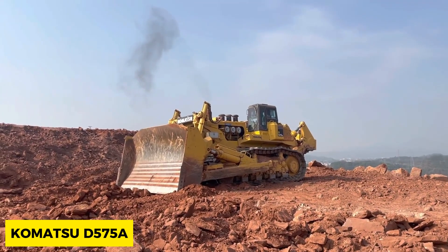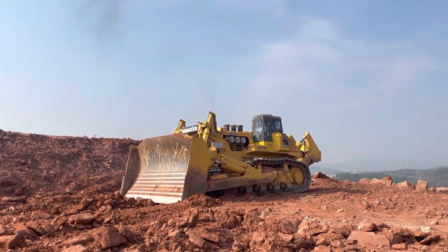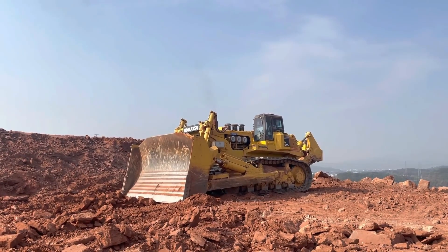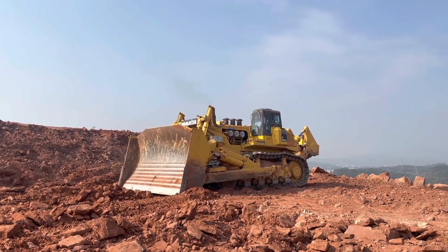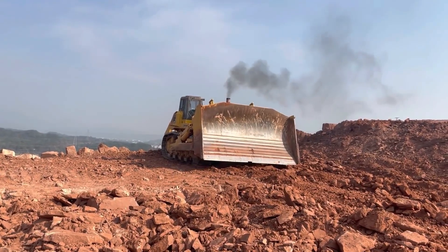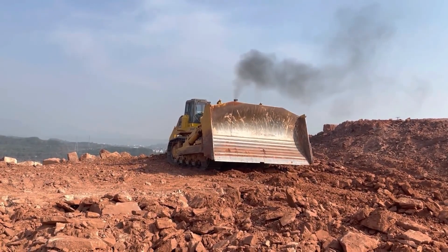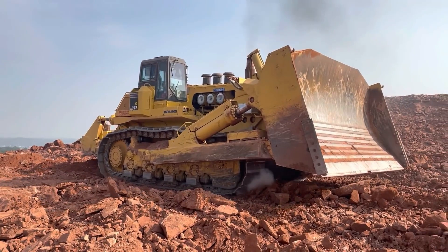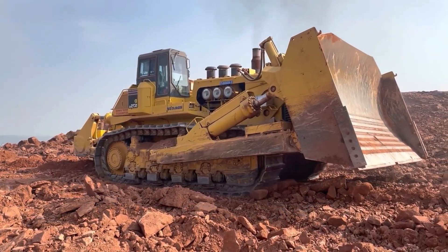Komatsu D575A is a bulldozer possessing a 12-cylinder diesel engine and having 1,150 horsepower as its maximum output. Its dimensions range from a width of up to 7.3 meters, which enables this bulldozer to push heavy loads of rocks and soil weighing well up to 170 tons, despite the bulldozer itself weighing 150 tons.